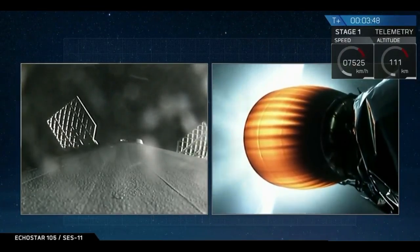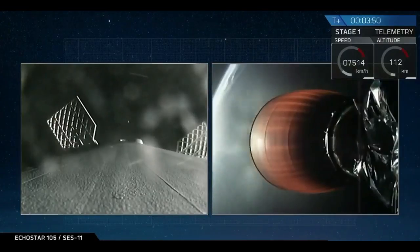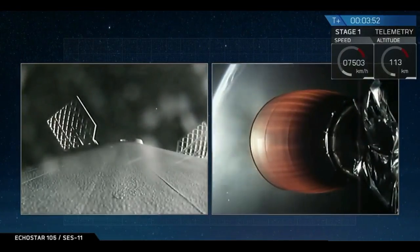The fairing is only needed while in the dense region of the atmosphere to protect it from aerodynamic loads. Now that we're out of the atmosphere, we can jettison it.